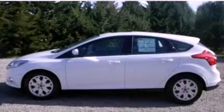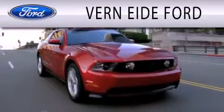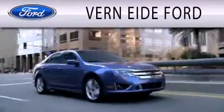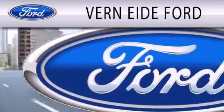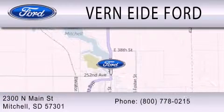We invite you to contact us today to learn more about this vehicle. Vernity Ford is dedicated to doing everything possible to ensure that the experience you have selecting your next vehicle is as pleasant as possible. We are located at 2300 North Main Street in Mitchell.